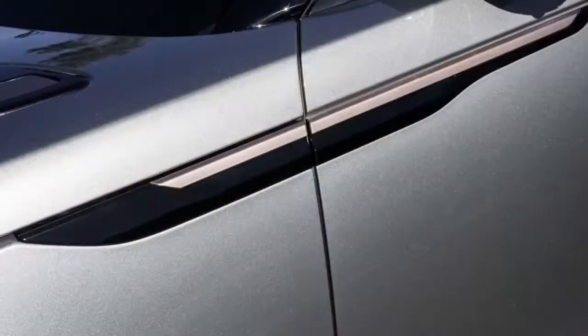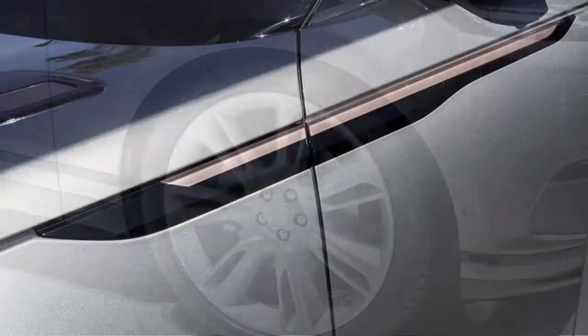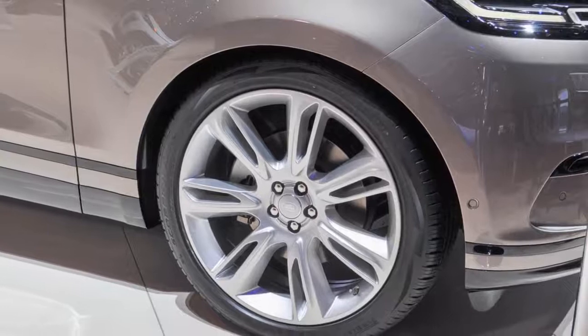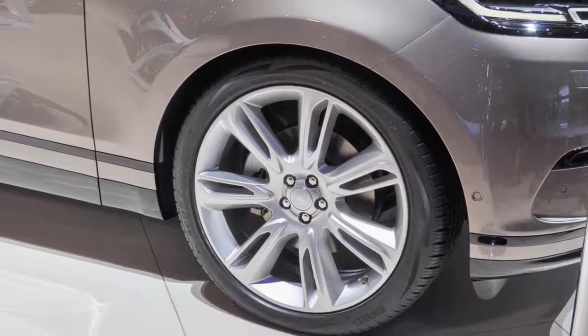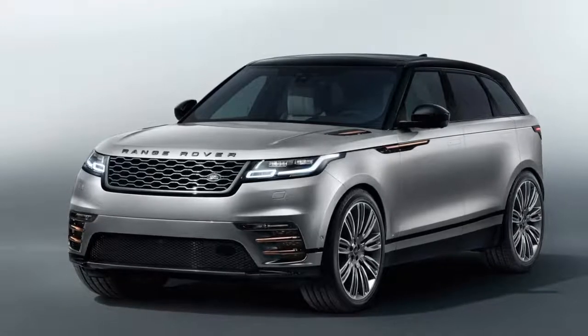Most Land Rover Range Rovers will have a supercharged V6 under the hood that makes 380 horsepower and 332 pound-feet. It's enough to motivate the Velar up to 60 miles per hour in 5.3 seconds, but it doesn't feel that fast.